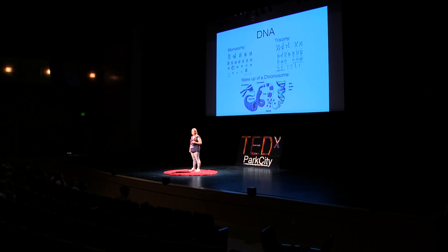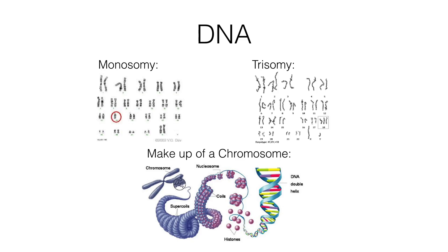DNA is what causes your non-environmental traits. These traits do not come from things around you; instead they came from your human genome, which is made of DNA.